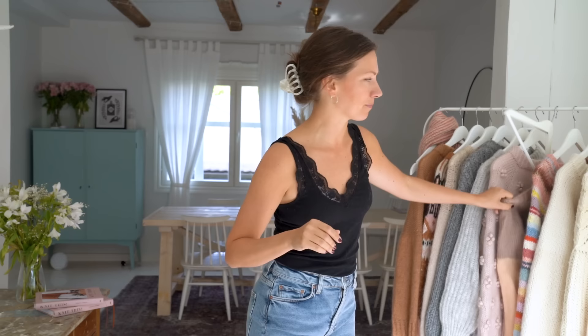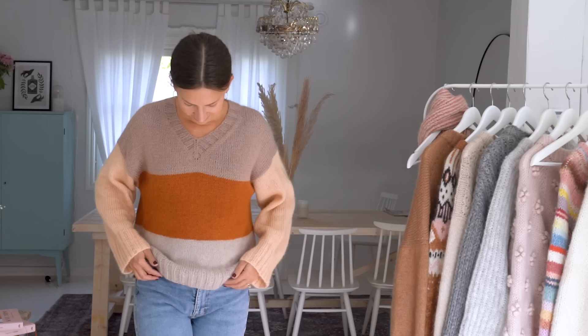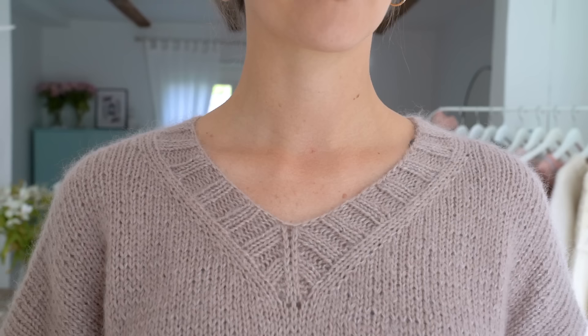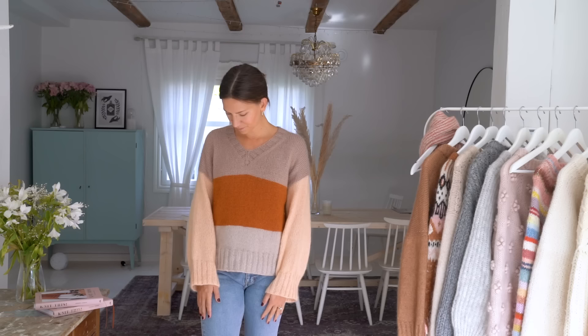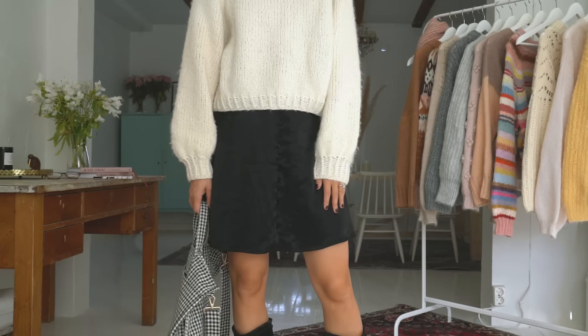Next is a sweater I haven't shown that much online — it's called the Stripy Affair sweater. This is really a sweater for anyone who can't decide on colors. If you have some scrap yarns or don't have enough quantity for one full sweater, you could make the Stripy Affair. It has a really contemporary, quite boxy fit with pretty wide sleeves and a V-neck, which is very flattering for most body types. It has a wide two-by-two rib on the sleeves, hem, and V-neck.